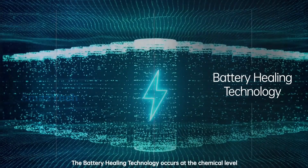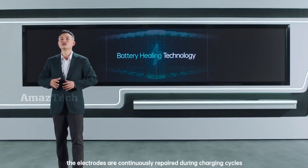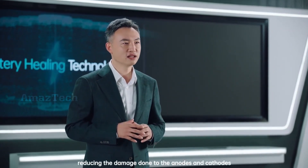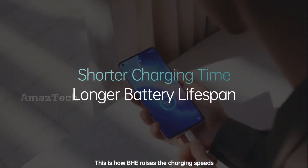The Battery Healing Technology operates at the chemical level by improving the electrolyte formula. The electrodes are continuously replenished during charging cycles, reducing the damage done to the anodes and cathodes. This is how BHE raises charging speeds and extends the battery lifespan significantly.